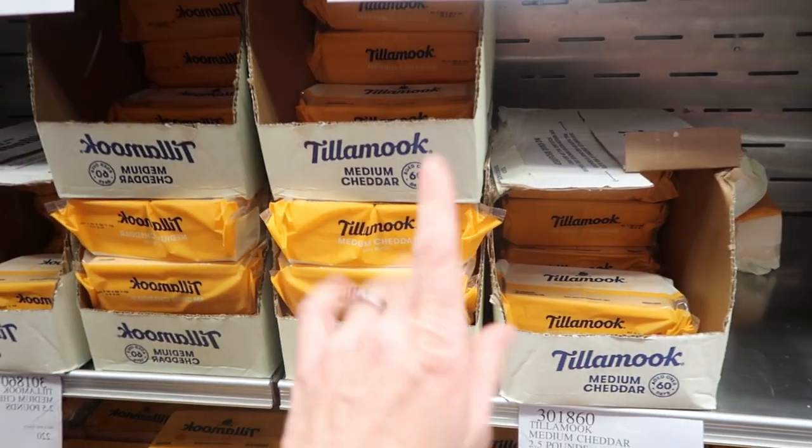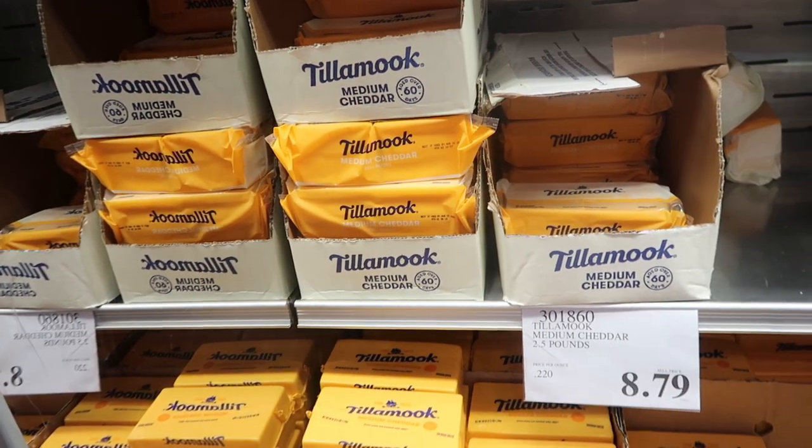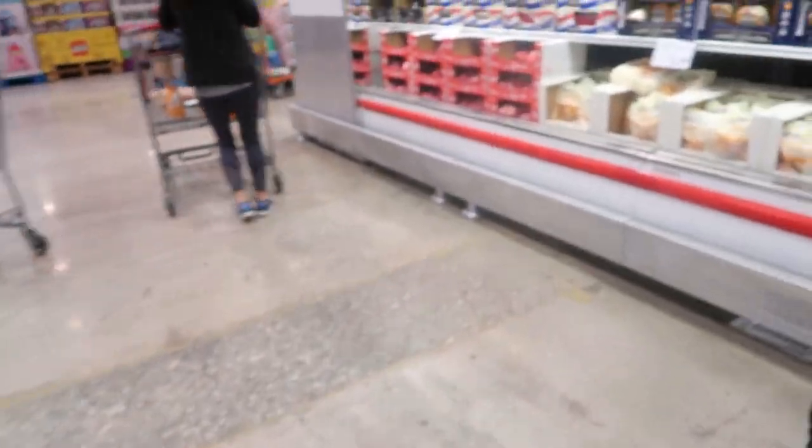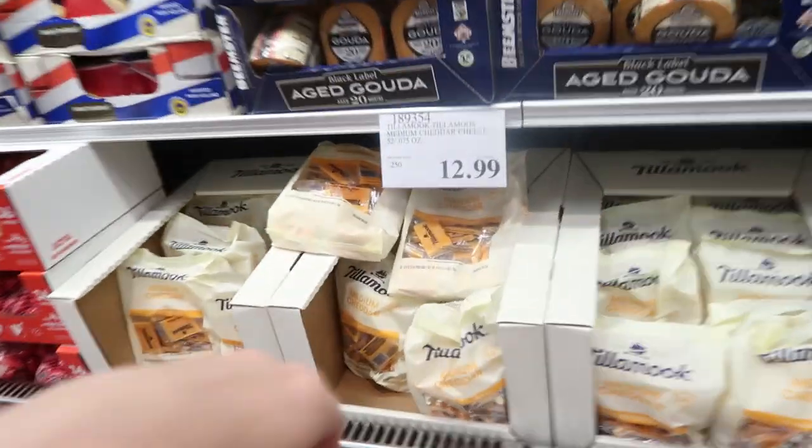$10.39 for that — that's two and a half pounds of sliced cheddar, great for the lunches.